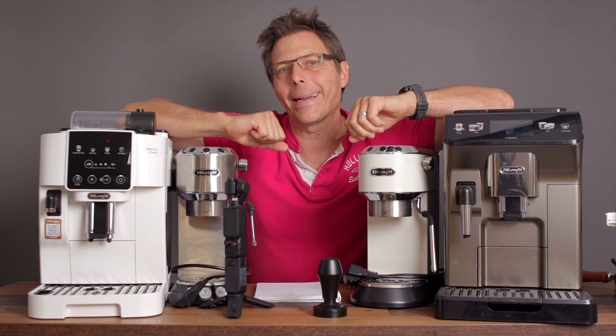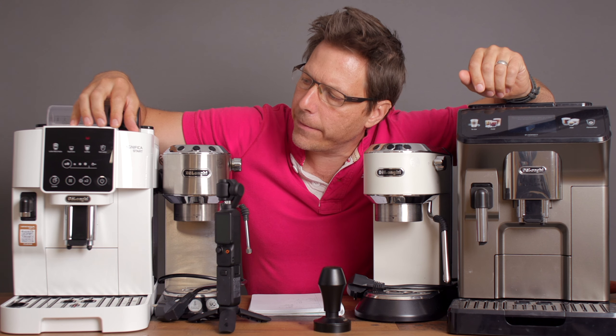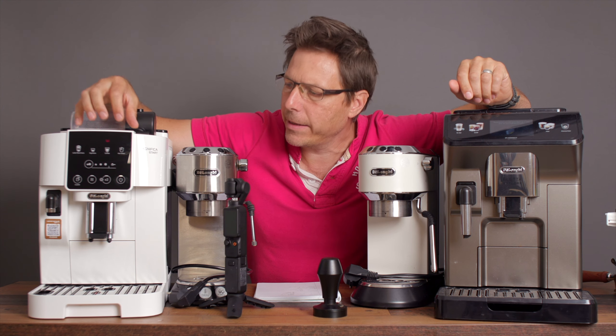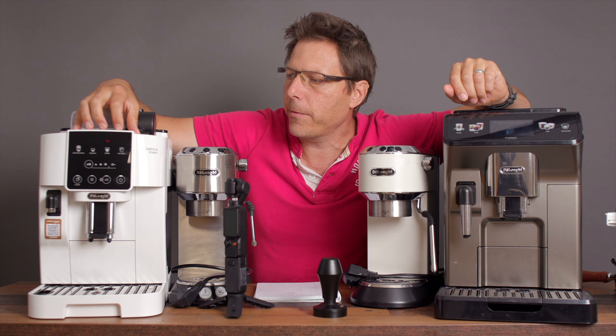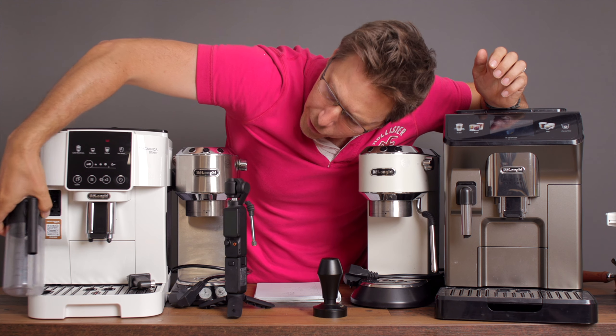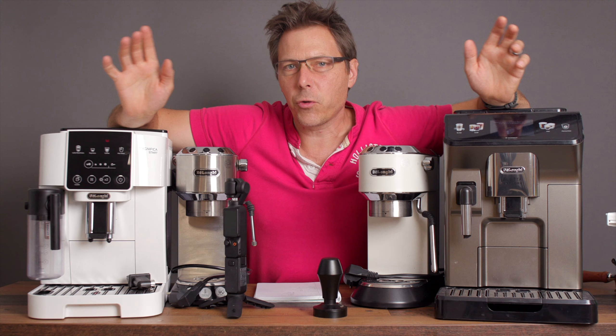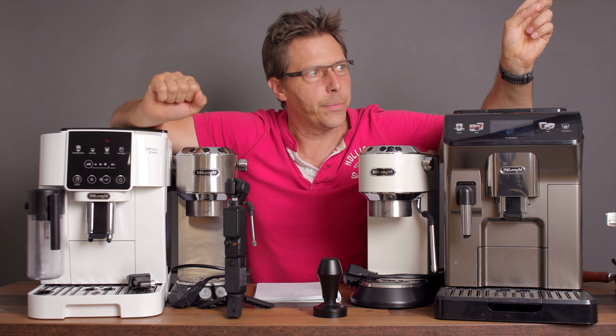They've got this brand new machine right here — this is the Magnifica Start. It's essentially exactly the same as the Magnifica Evo except they've got the display on the front instead of on the top, and they've also made it easier with the milk canister. There's no sensor anymore so it doesn't give you any erroneous faults. This is a brand new machine that's really cool and I've been testing it — I made a short video which I'll link below.